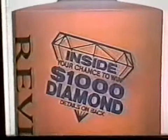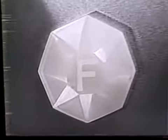Look for this symbol on Flex Shampoo and Conditioner. There's a make-believe diamond in every bottle. If yours is marked F for Flex, you can win this half-carat diamond necklace appraised at $1,000.